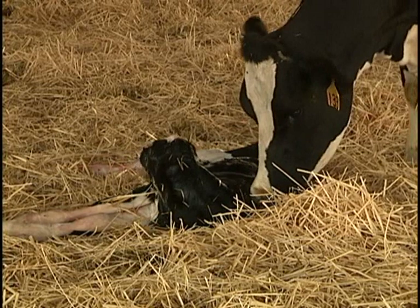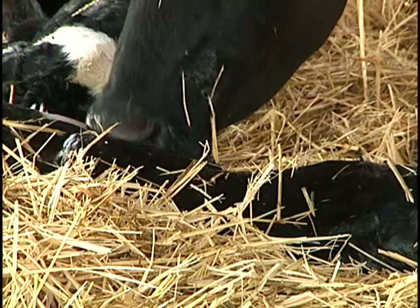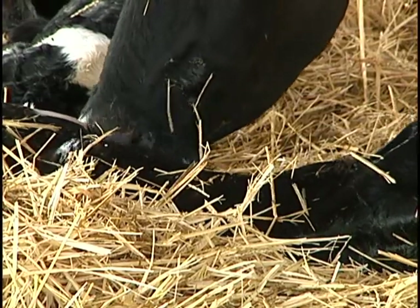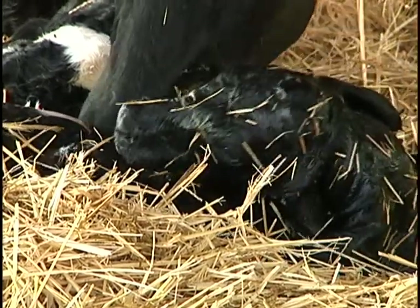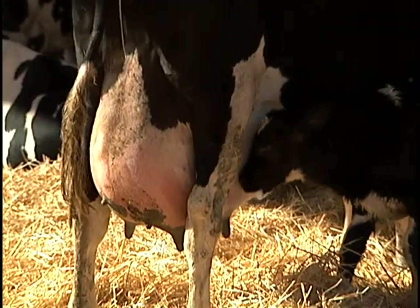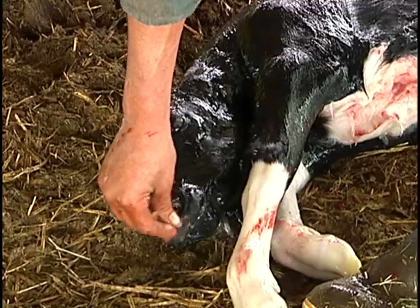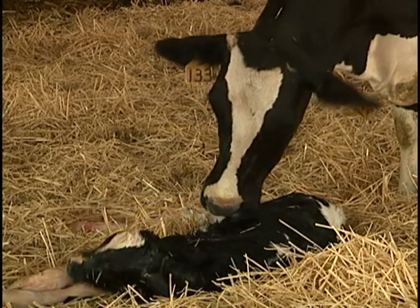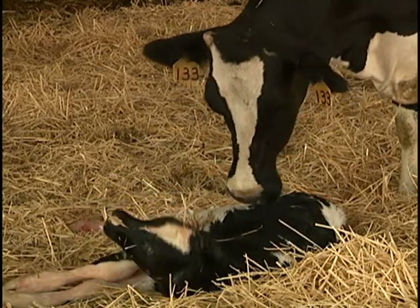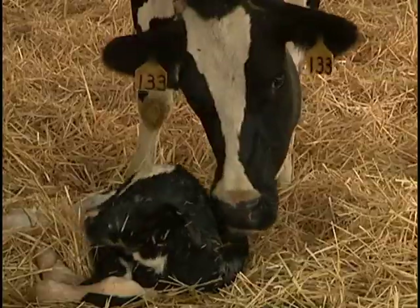After a calf is born, the mother cleans it off. This process releases the natural oxytocin in her brain. Oxytocin is the natural hormone that facilitates the flow of milk from the cow's udder during nursing. Sometimes human assistance is given to ensure the calf is born without injury. All of the cows are born here at the dairy. Because of health risk, no outside cattle are allowed on the farm.